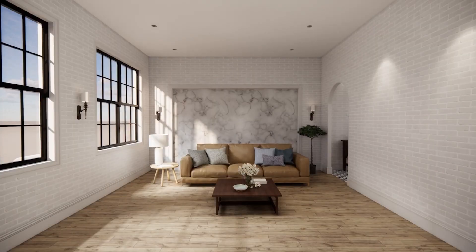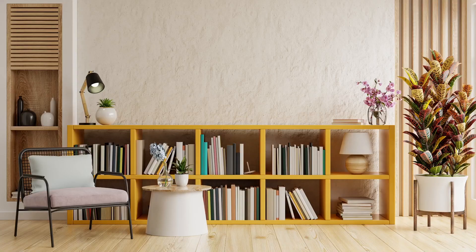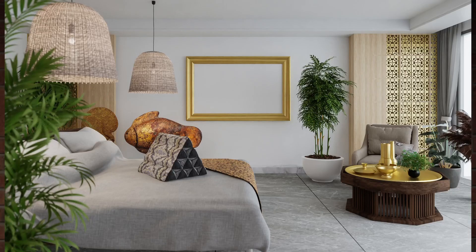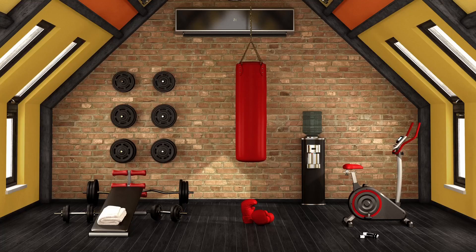The fifth reason that you need to use virtual staging is because it gives you a lot of versatility. Because everything is done online, you can make multiple styles and multiple uses of that same space, giving your potential buyers an idea of what they could use it for. Now they don't have to just come in and see that this is a living room or a work area. They can actually visualize — you could have a gym here, you can have a playroom here — by showing different styles in that same room.